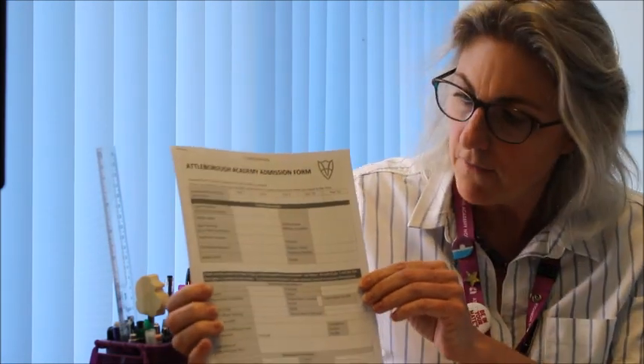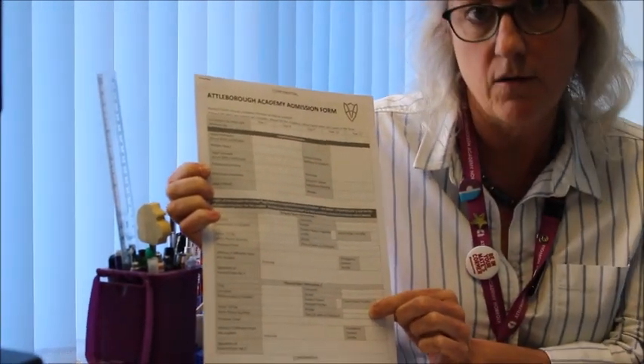Firstly and most importantly, the Attleborough Academy admission form. Please make sure you fill it in very carefully. Your name will be Parent and Carer Information 1, and we do need Parent and Carer Information 2 as well. It is a legal requirement, so please make sure you fill that in.